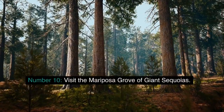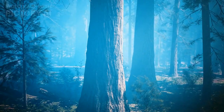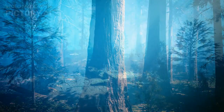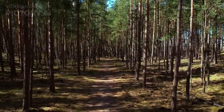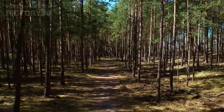Number 10: Visit the Mariposa Grove of Giant Sequoias. The Mariposa Grove is home to over 500 mature giant sequoias, some of which are over 3,000 years old. This is one of the largest sequoia groves in the world and is definitely worth a visit. Take the park shuttle or hike the two-mile trail to the grove, and be sure to stop by the Grizzly Giant, one of the largest trees in the world.